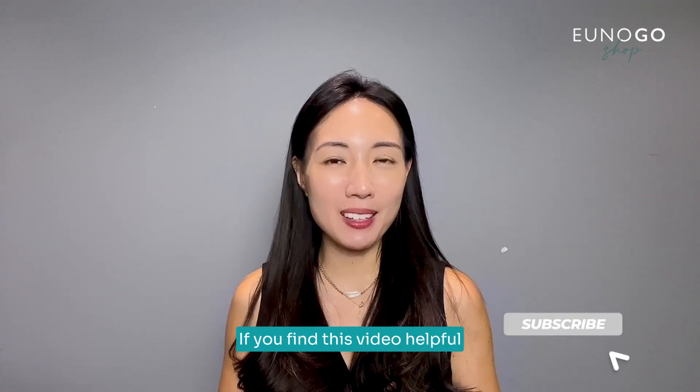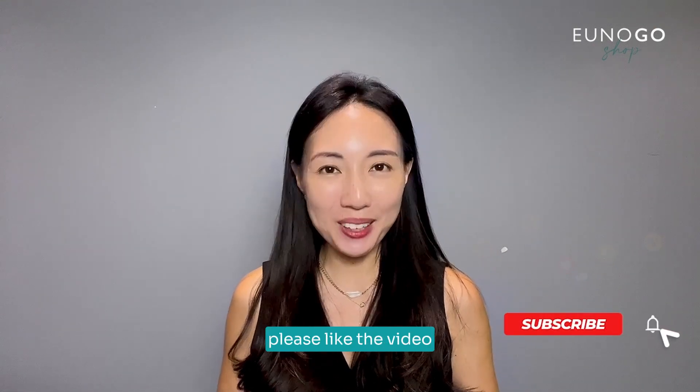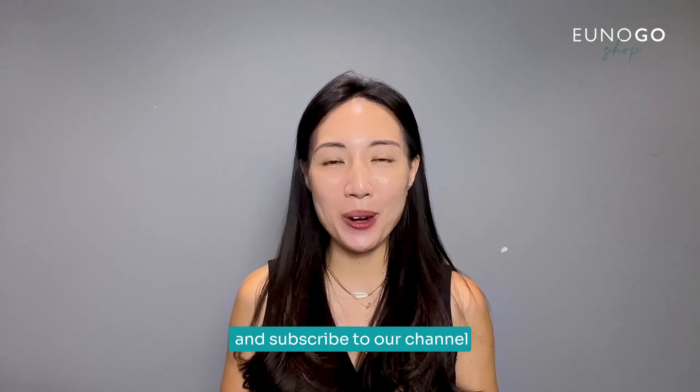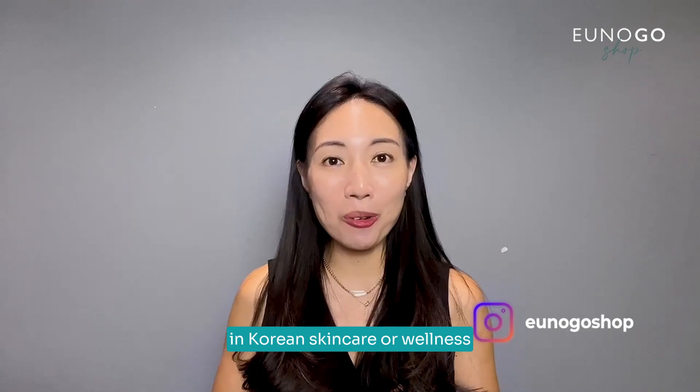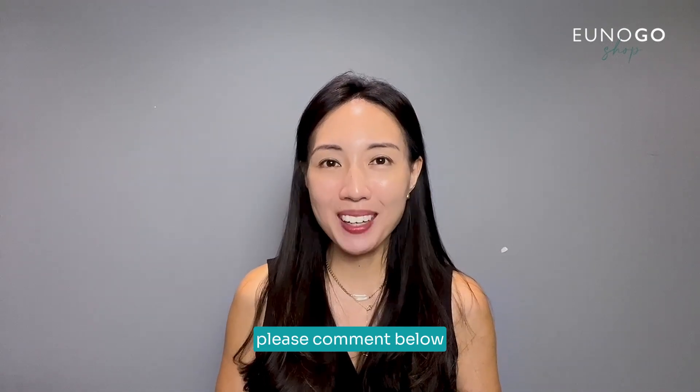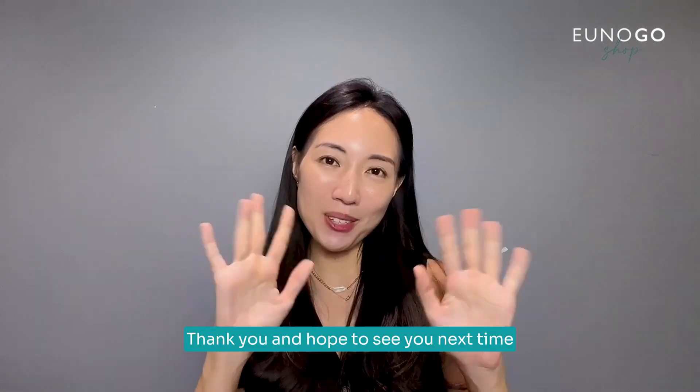Thank you for watching this video. If you find it helpful, please like the video and subscribe to our channel. If you want me to cover a different topic in Korean skincare or wellness, please comment below. Thank you, and hope to see you next time!